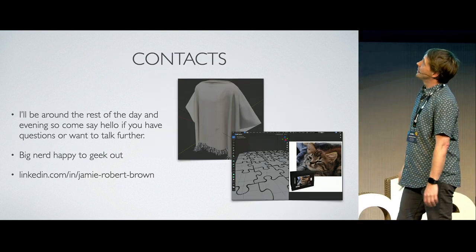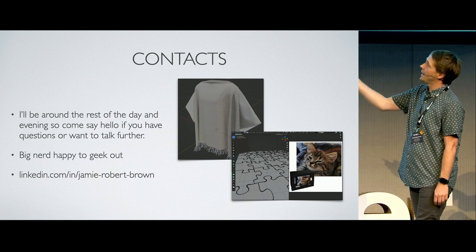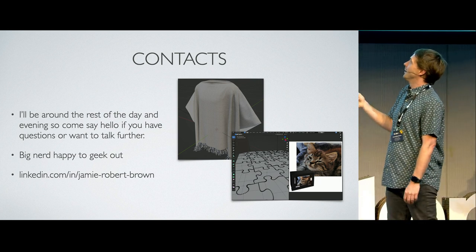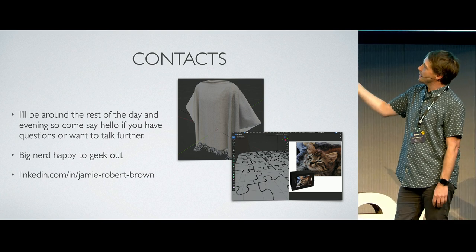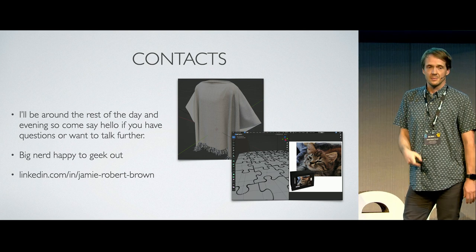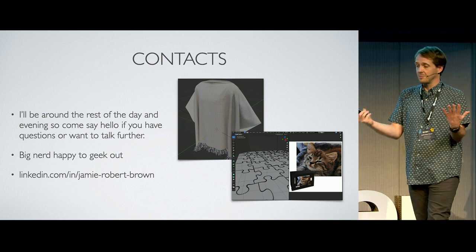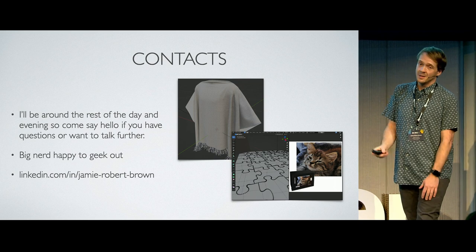I'm around the rest of the day — if you want to come and say hello, please do. I am an absolute huge nerd and will talk about anything nerdy you want, or about work if you'd like. This is me on LinkedIn. If you give me a shout on there and don't want to talk to anyone else at the company, I can put you in touch. It's just a big happy family — I've got a great team and we're always happy to talk and help. Thank you.